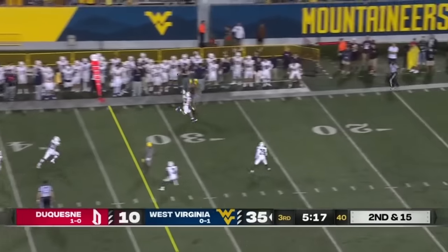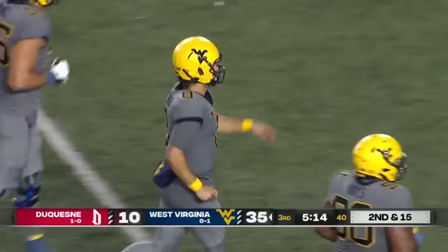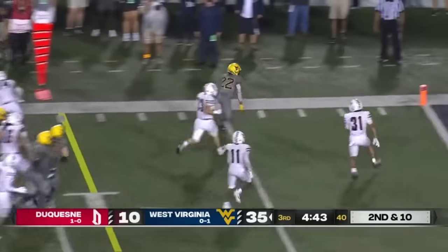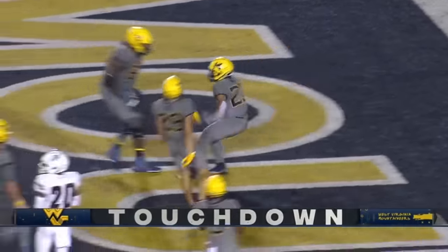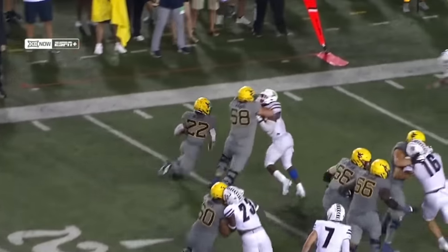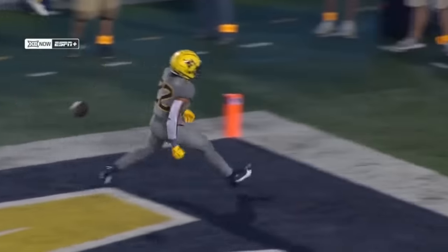Marquio whistles it to the sideline, pulled in by Cole Taylor. Second and ten — another red zone trip for West Virginia. Hand off to White — burst into the end zone, a touchdown for Jaheim White. Touchdown West Virginia. Zone play off the left side, outstanding block on the outside from left tackle Nick Malone.